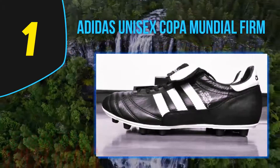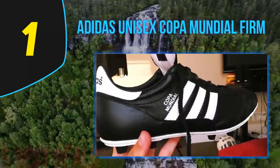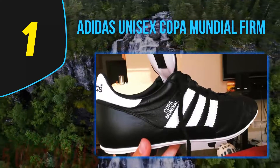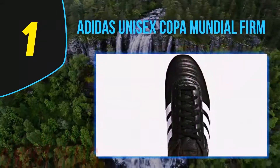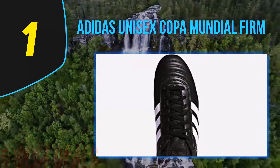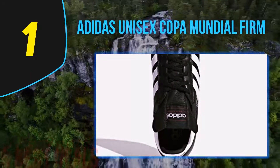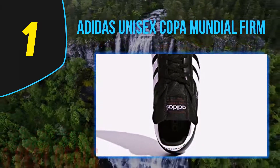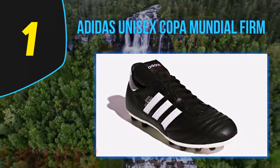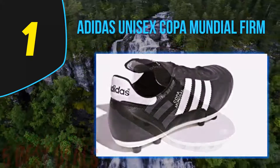Coming in at number one is the Adidas Unisex Copa Mundial Firm Ground. Adidas has been producing outstanding sporting shoes for generations, and the Copa Mundial soccer shoe was released in 1979, transforming the football world. Copa Mundial is the Spanish word for World Cup and was specifically designed for the FIFA World Cup in 1982. Over the years it has been tweaked to keep up with changes in technology, and wearing these cleats puts you in the company of Zinedine Zidane and Diego Maradona.